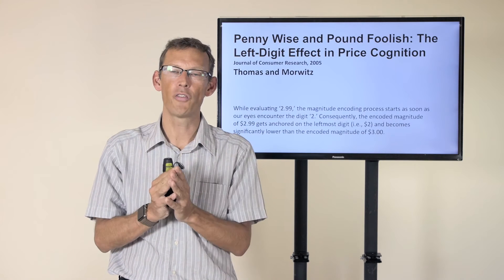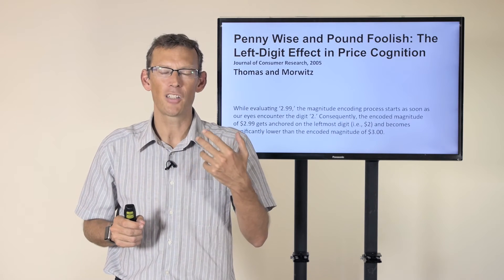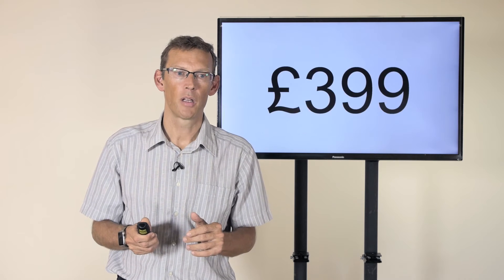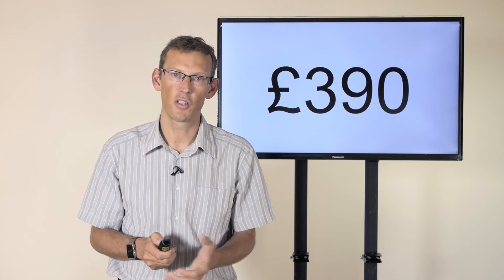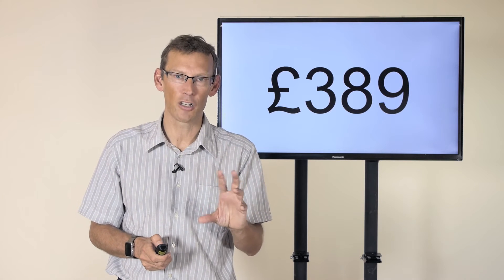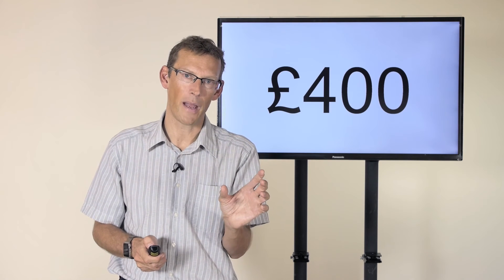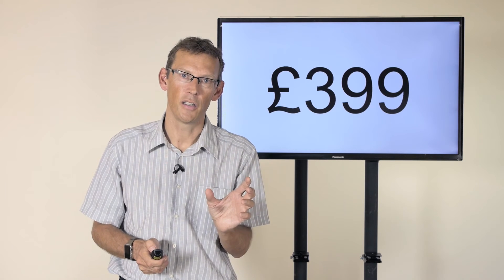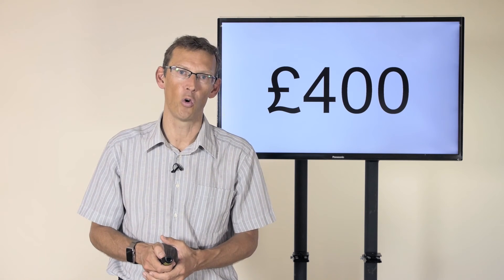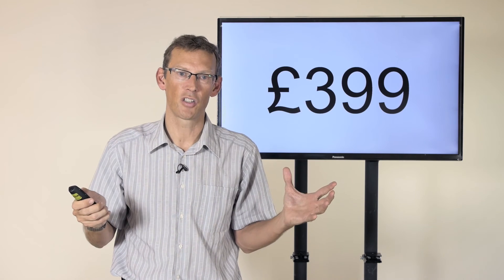In a nutshell, what this study showed is that because we read from left to right, we place a greater emphasis on the first digit we read. Going back to the first pair of numbers: when we read 390 and 389, they both start with a 3, so they don't seem that different — we've only got the power of nine coming into play. But when we see 400 and 399, it's still only a pound difference, yet we place far greater emphasis on the first digit. Because one starts with a four and the other with a three, it feels like a much bigger difference than it really is.